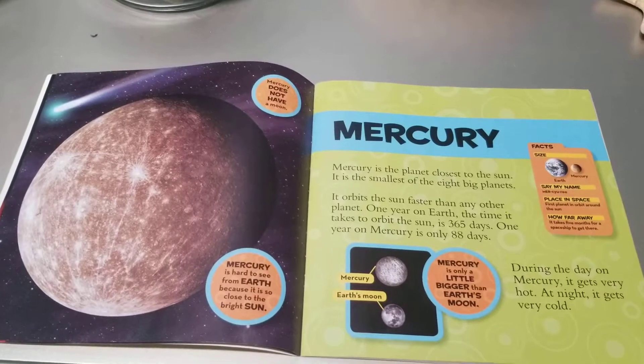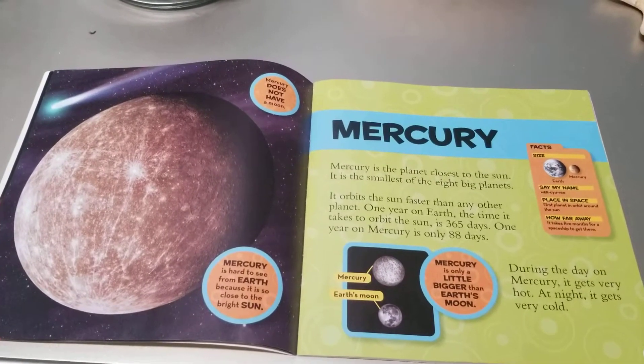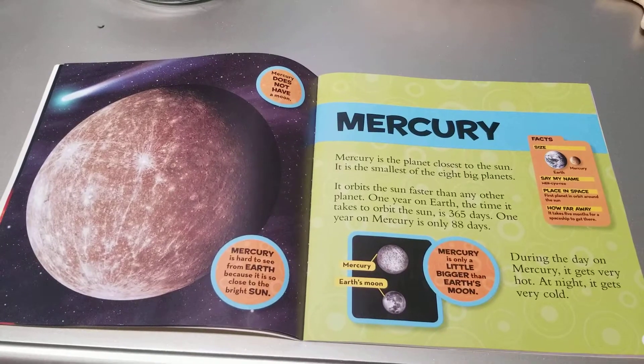During the day on Mercury, it gets very hot. At night, it gets very cold.